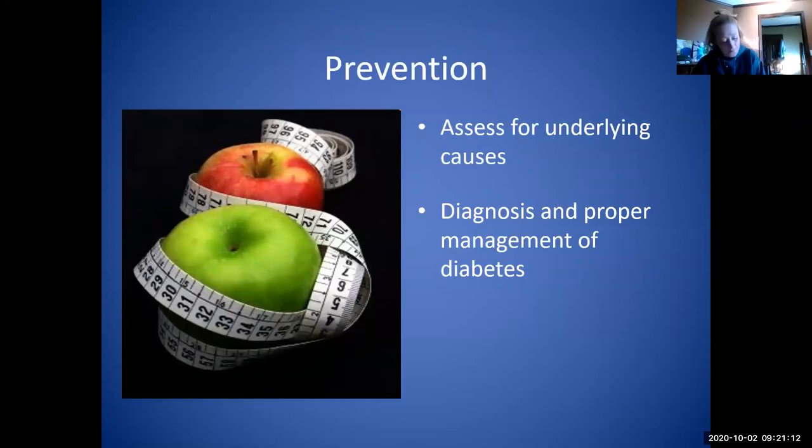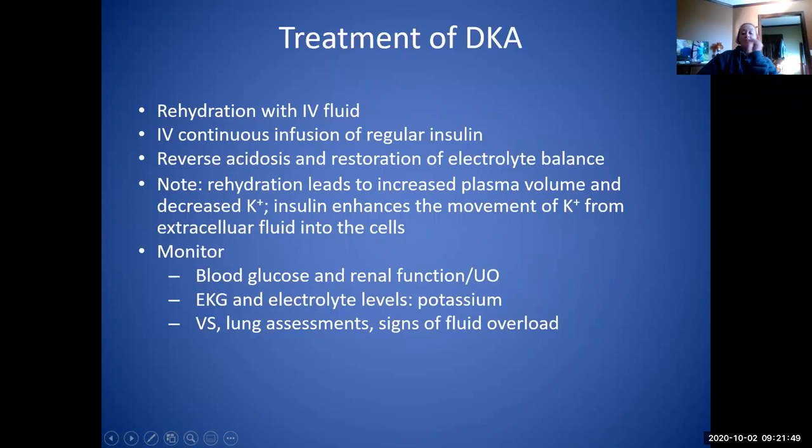Prevention involves assessing for the underlying cause — it could be illness, not taking care of themselves, not taking insulin, newly diagnosed diabetes, or non-compliance. Treatment includes rehydration with IV fluids and IV insulin. Insulin is more critical in DKA than HHNS because it's the only thing that will start to reverse the acidosis. Make sure you rehydrate, correct electrolytes, and get insulin started as soon as possible. Rehydration is the easiest to start — just throw some fluids up to help correct that dehydration.